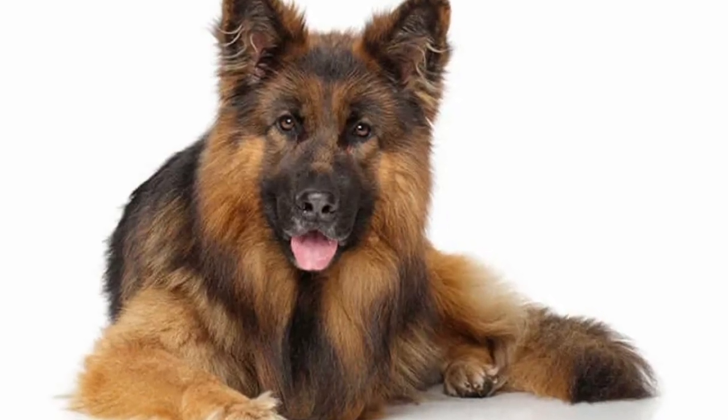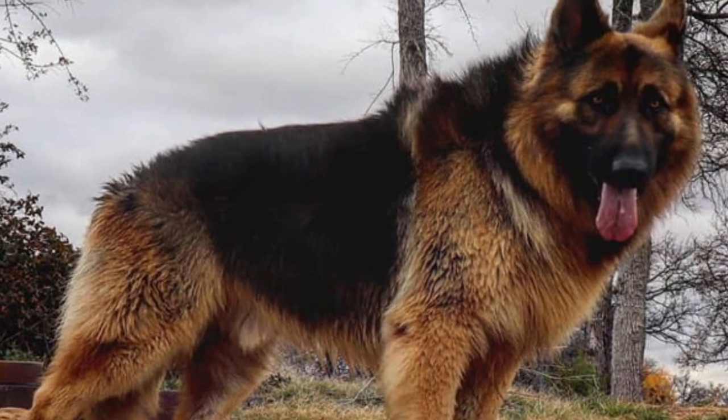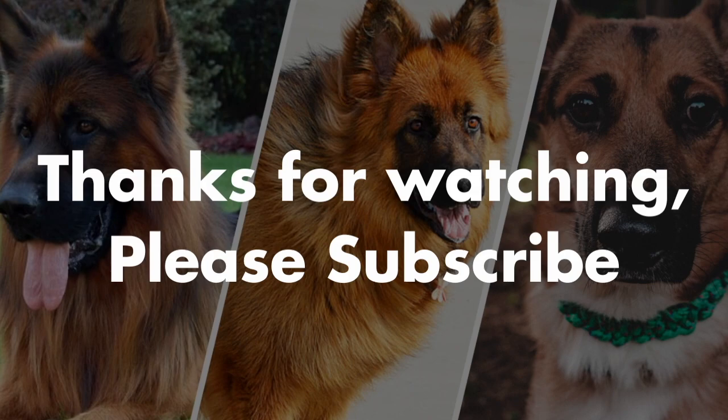We hope you've enjoyed this video all about the King Shepherd and German Shepherd and that it's helped you understand the differences. Both dogs are outstanding and would be great for you and your family. We hope you've enjoyed this video and we'll see you on the next one.